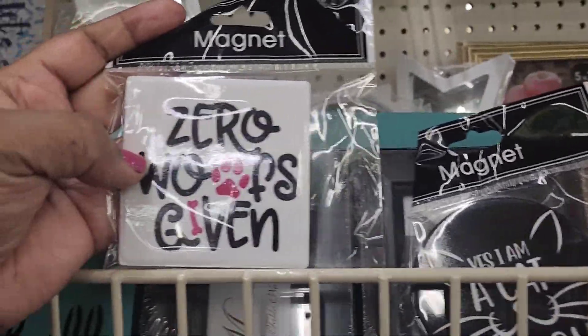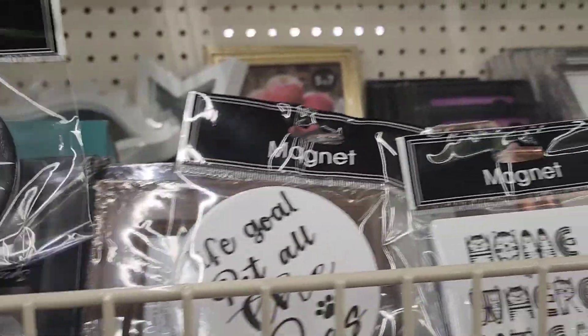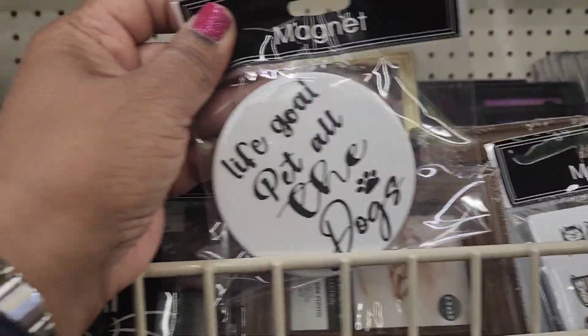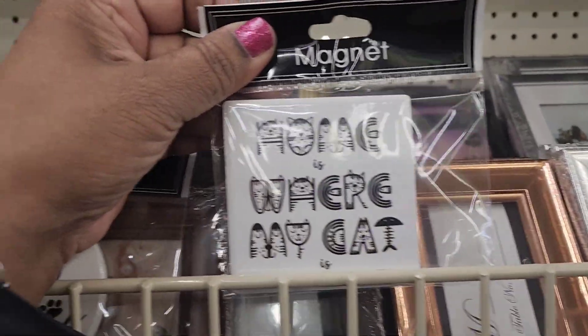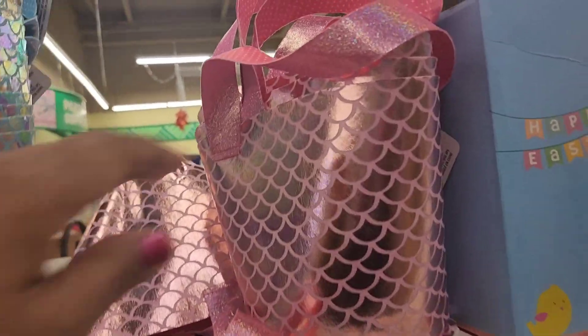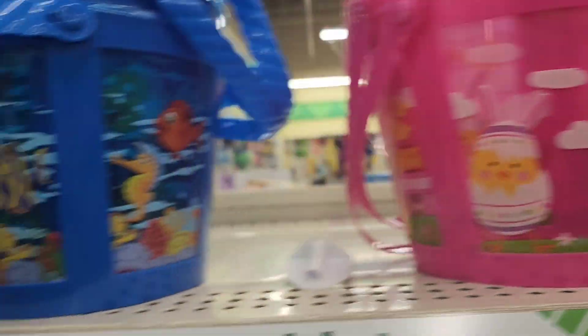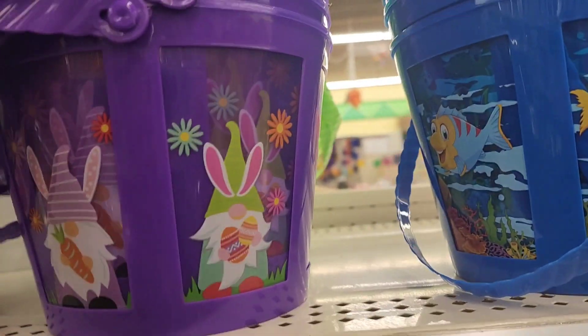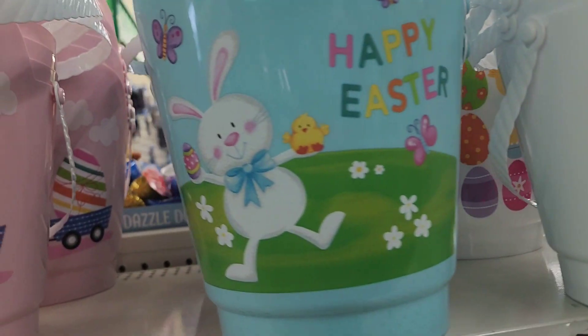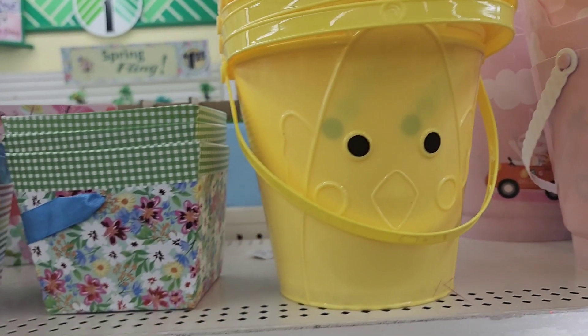These magnets, they're black and white — this one has a little red in it, zero woofs given. Then this one says yes, I am a cat person. Then this one here says life goal, pet the dogs. And then this one here says home is where my cat is. So those are some cute magnets. A whole set of different types of baskets — this one is the mermaid scales in two different colors. Then you got this one here as well with the chick. You got this one with the bunny ears, you got this one here with the Gnome as well. You got this one with the eggs, and this one says happy Easter, this one says egg delivery. Really, really pretty, and I'm loving this yellow one.